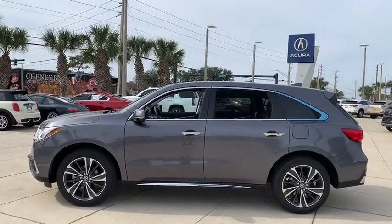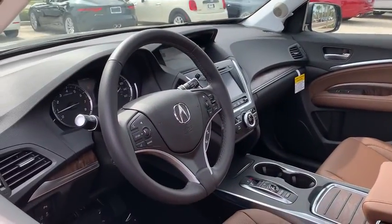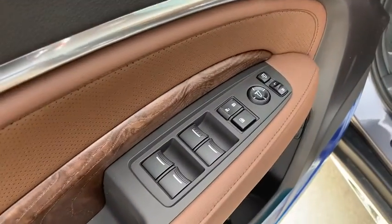Here are some of this vehicle's great options: backup camera, anti-lock braking system, power liftgate, steering wheel audio controls, power passenger seat, all-wheel drive, keyless entry, remote engine start, navigation system, traction control, stability control.